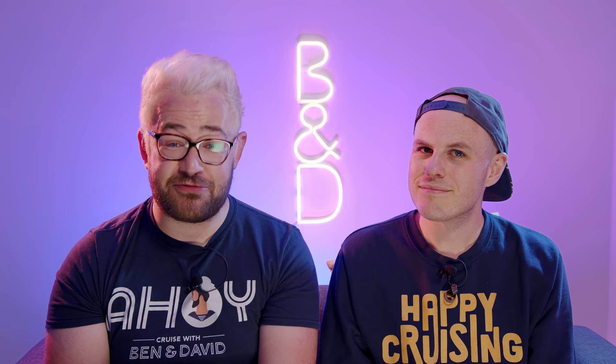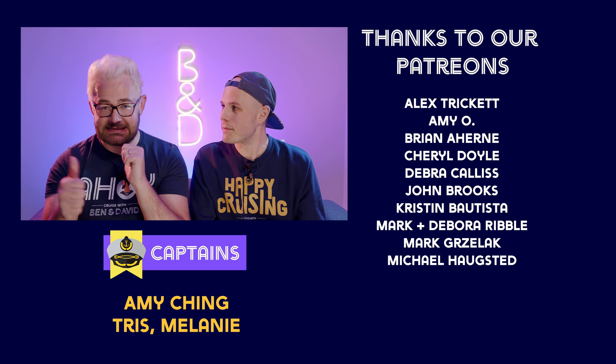We hope you enjoyed our video of what's included and what's not included on a Princess cruise. Make sure you give us a subscribe and hit the bell button so you're notified when we upload a brand new video. If you'd like to support us further, you can find us on Patreon at Patreon.com/BenAndDavid. A big thank you to our Cruise Captain of the week, Trish. Happy cruising!